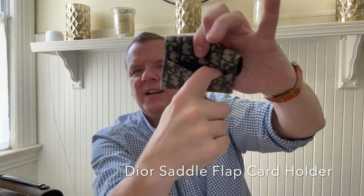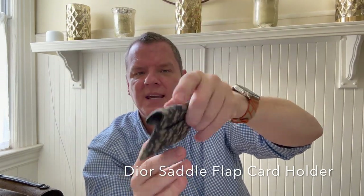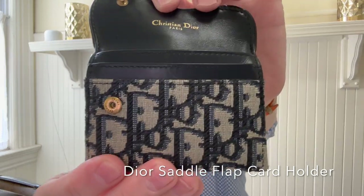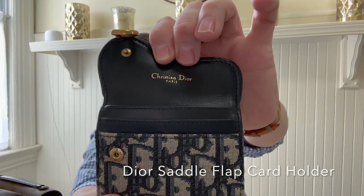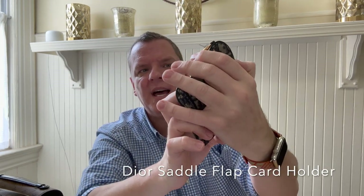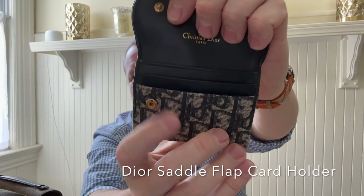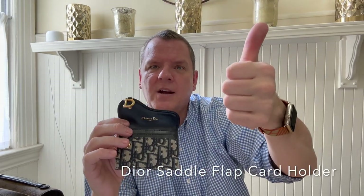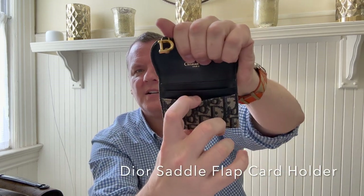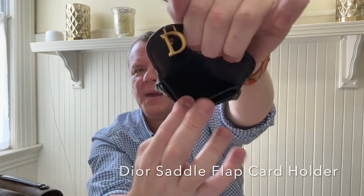On the back side here, it has a card slot where I keep my ID. And then it has a button closure here. When I open that up, you can see it says Christian Dior there. It's leather lined, and it has three card slots here. I carry three cards with me — my debit card and two credit cards. So I put my debit card in the front one, the two credit cards in the middle one.